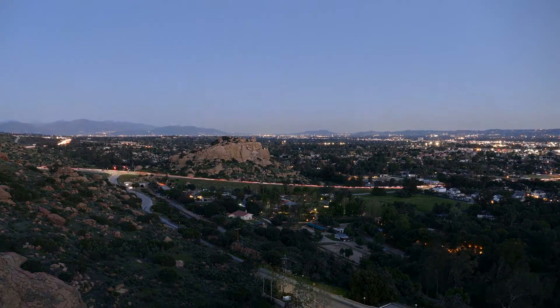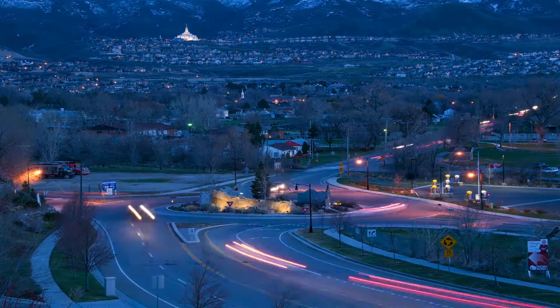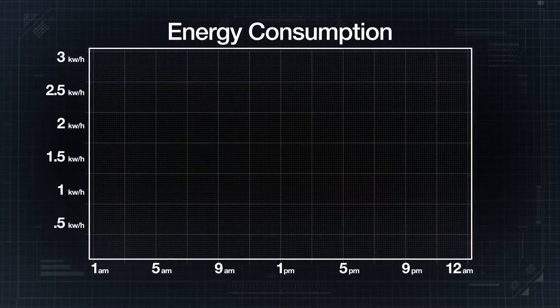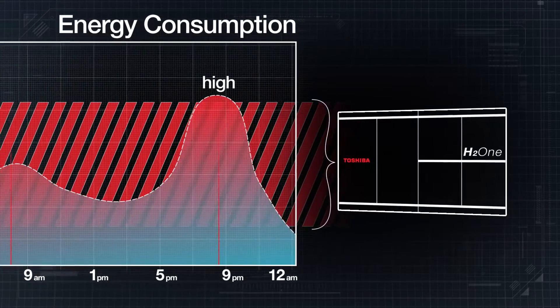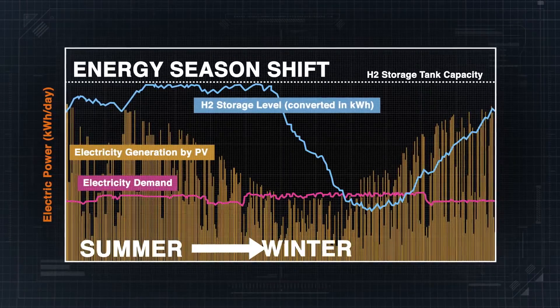Energy consumption fluctuates very drastically between the daytime and the nighttime. This system is really working efficiently to compensate the gap between high-use and low-use. Once hydrogen is generated, it could be stored in a tank for a long time so that you can use it only when it's needed — create that energy in summer and use that energy in winter.